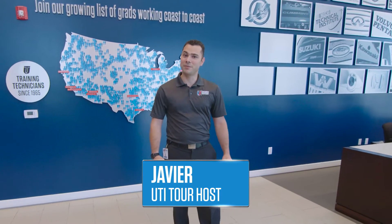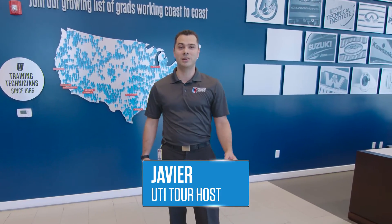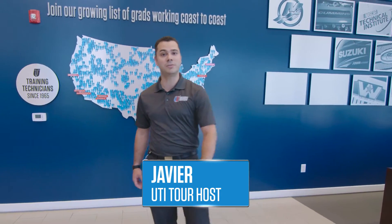Hi, welcome to UTI. My name is Javier Valencia and today we're going to be showing you guys the Collision Repair and Refinish Technology program. Come check it out.